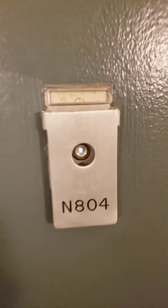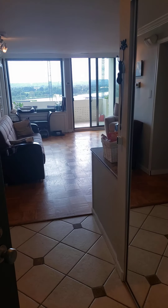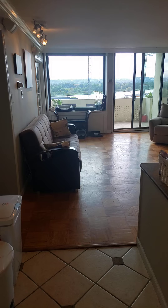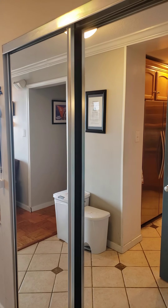Welcome to Tiber Island, North 804. Here we're looking straight west over the Potomac River. As you come in, we have a coat closet on the right.